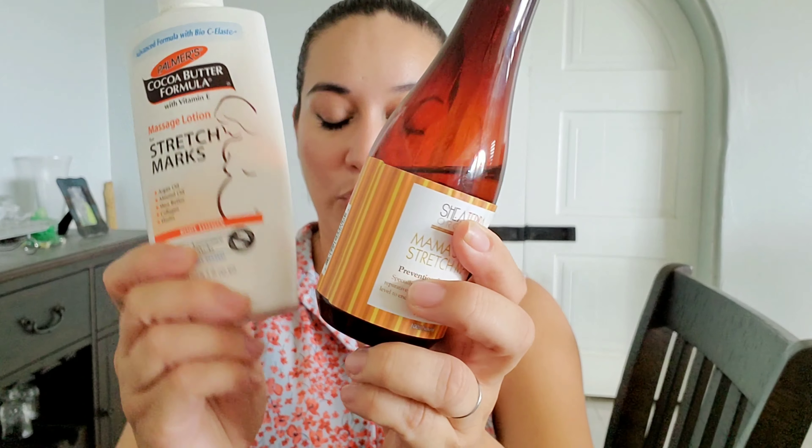Tip: for those times that you feel like scratching — please don't scratch. I know that's so much easier said than done. What I used to do is grab the oil or the lotion or both, put some on the palm of my hand, and just tap. Don't use your nails because it's really going to rip up your skin.